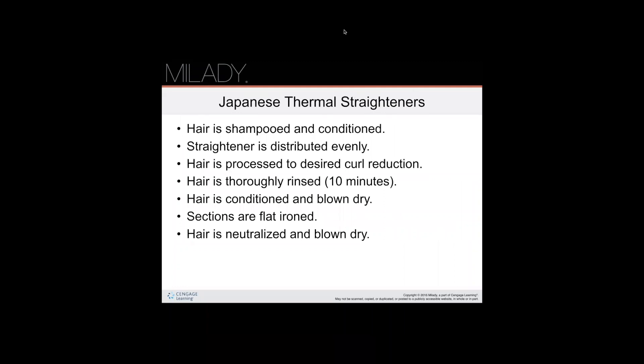Japanese thermal straighteners, sometimes called thermal reconditioning or TR, combine the use of thio relaxers with flat ironing. Each manufacturer's product has slightly different procedures, so you want to make sure to follow the manufacturer's instructions when doing a Japanese thermal straightener.